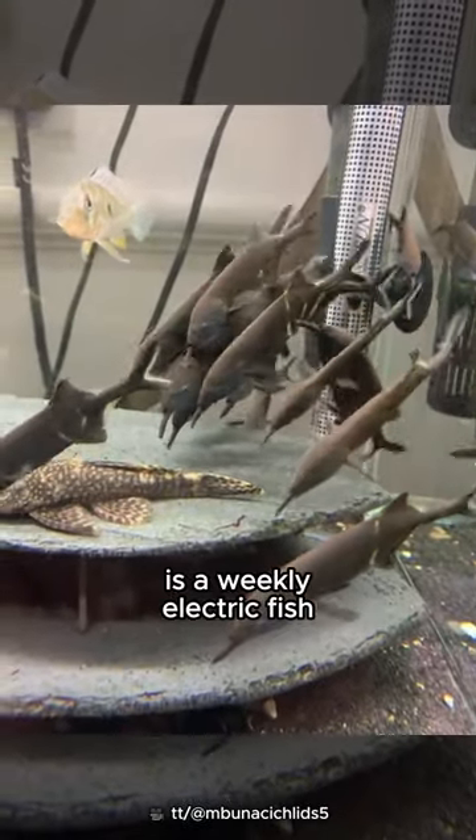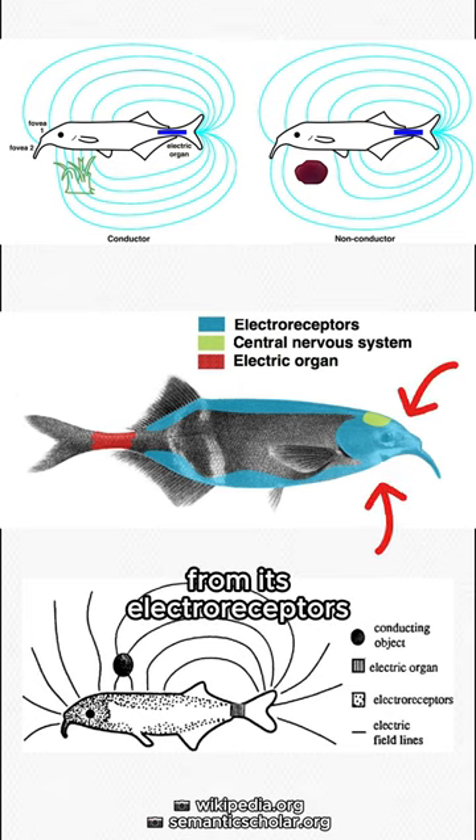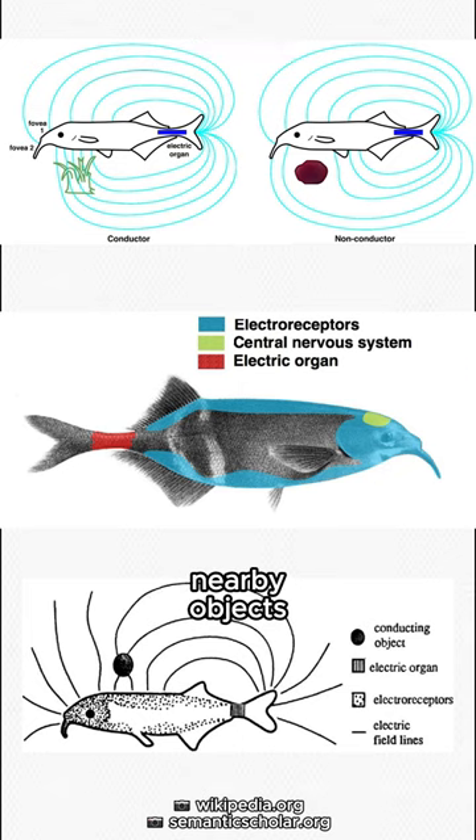The Elephant Nose Fish is a weakly electric fish that generates an electric field with its electric organs, and then processes the reverse current from its electro-receptors to locate nearby objects.